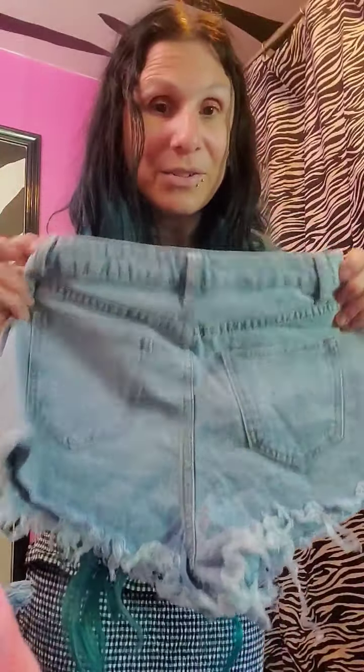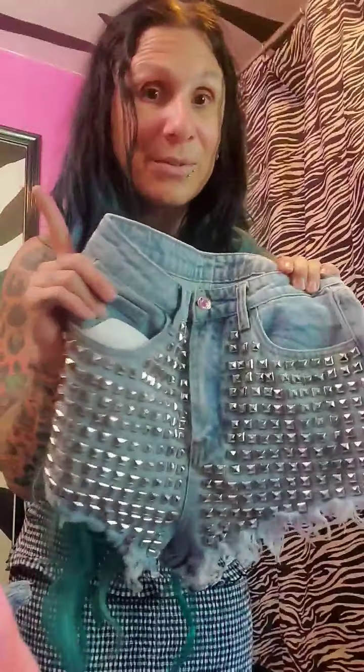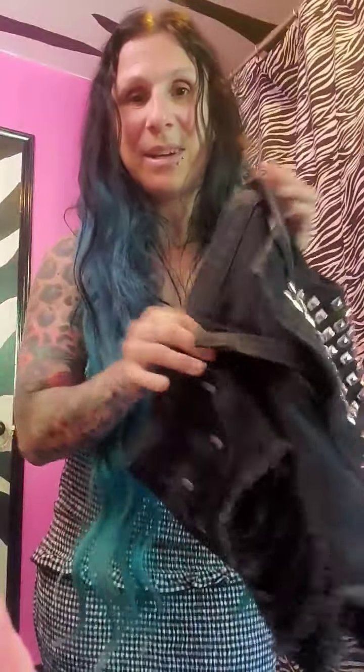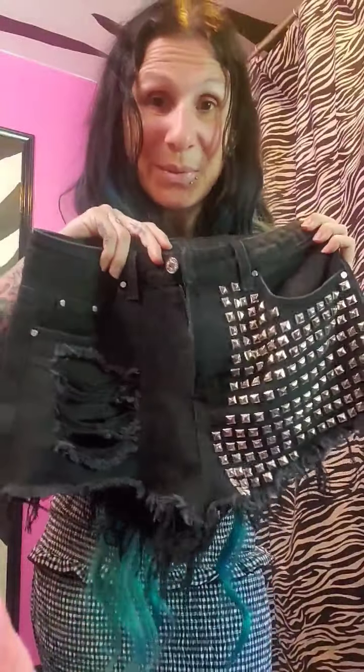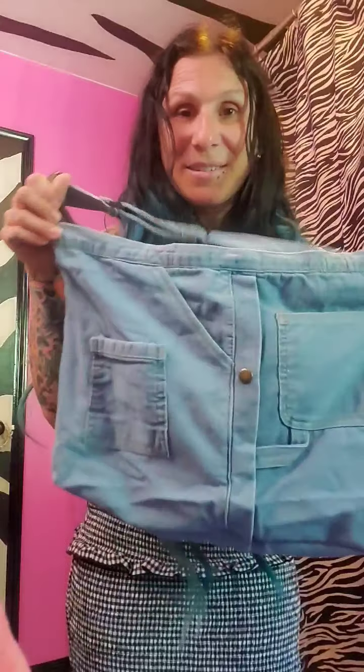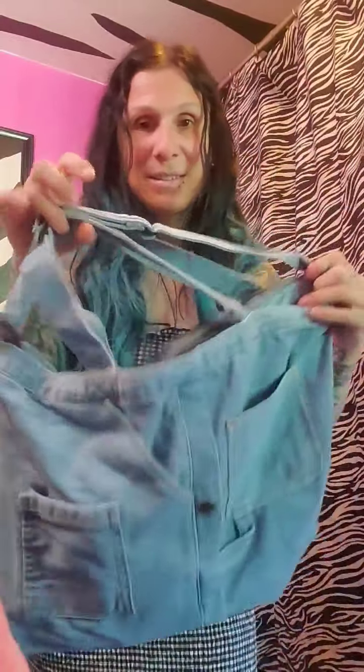I got these studded shorts. I got a black pair too — here are the black ones. I wore these ones already, actually, but they're really cute. This purse I just thought was kind of cool because it had pockets, like jeans I guess, but it has three straps.